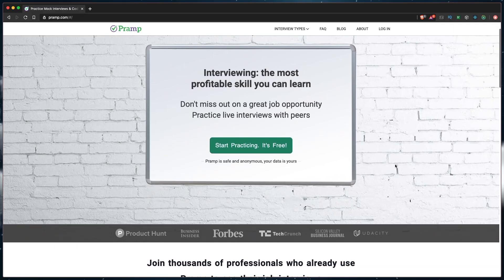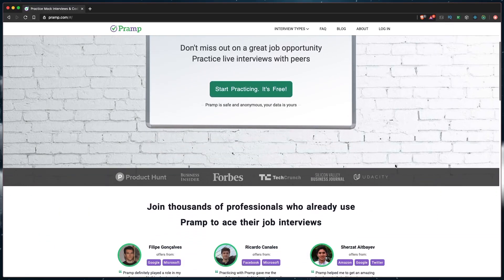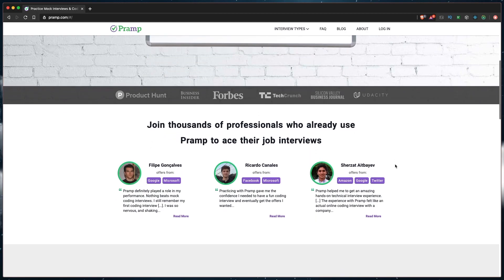Mock interviews are actually a great idea. By doing them, you will find and close your blank areas, and they will help you be less nervous because what we fear most is the unknown. Going through mock interviews makes the whole process more familiar and less scary. You can do mock interviews with companies from the bottom of your list, with a friend, or use online services like Pramp — an online platform that matches you with a peer to practice. And don't get too upset if you fail; use it as a resource of knowledge, make notes and close your blank areas.